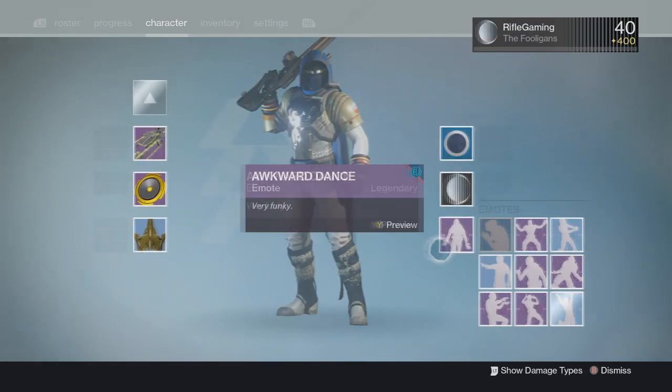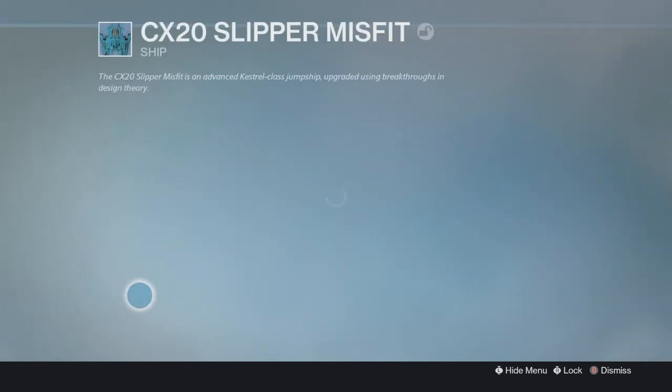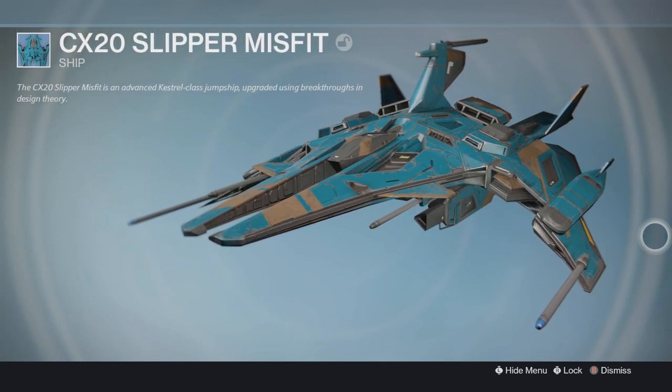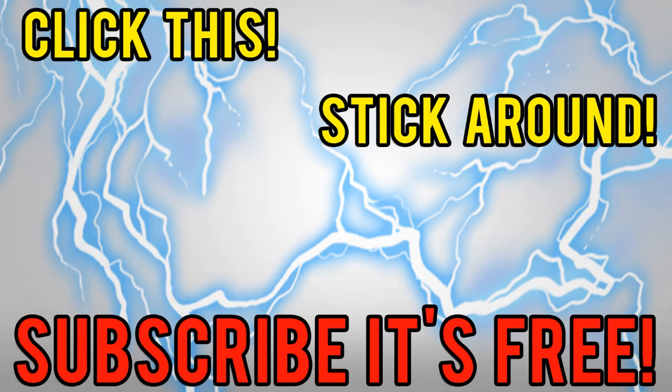I just wanted to throw this out there to you guys in case some of you are looking for a ship. Supposedly it's a really rare ship, so get your hands on that. I'm out of here though. Thanks for taking the time to watch and listen to this short video. Peace. See you! Bye bye!